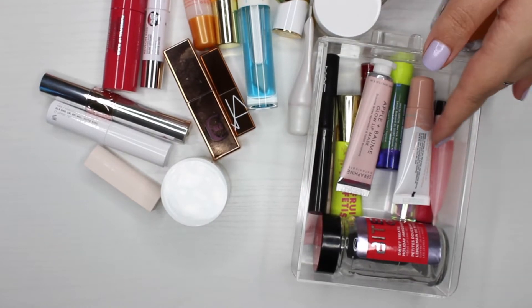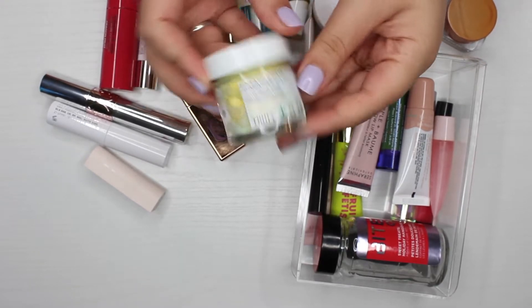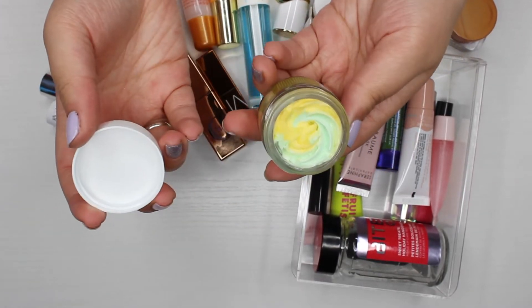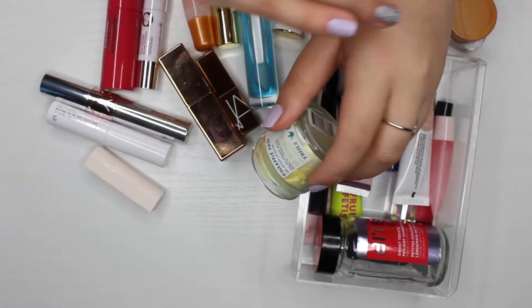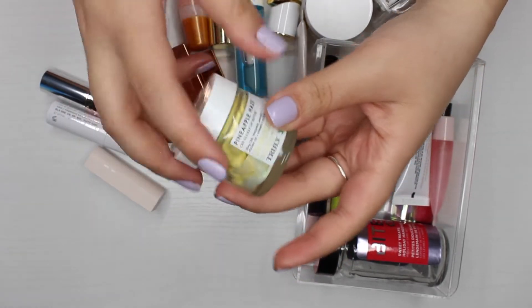The next product is the Pineapple Haze CBD Glossy Lip Butter from the brand Truly. I'm pretty sure I've only used it once, so I'm going to hold on to this one and see if I get more use out of it — it still feels new to me.